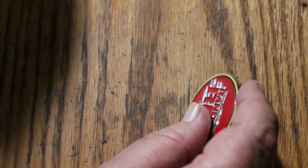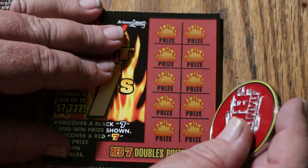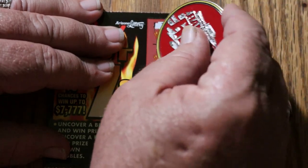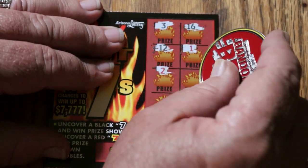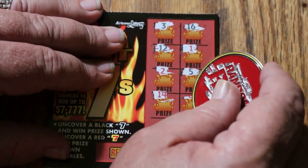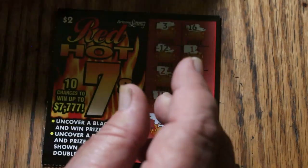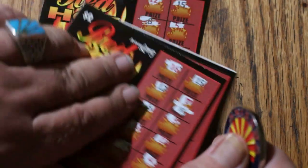Last ticket — can we end with a win? Overall odds dictate we should be getting close, but it's the last ticket, so here goes: 3, 16, 12, 1, 2, 5, 14, 8, 9, and 11. So there you have it. $30 out and $10 back is a third back.